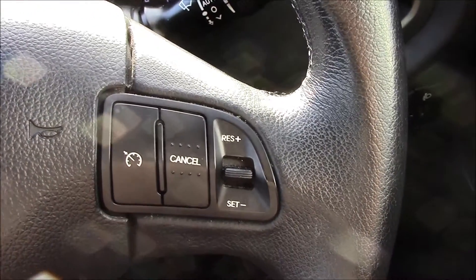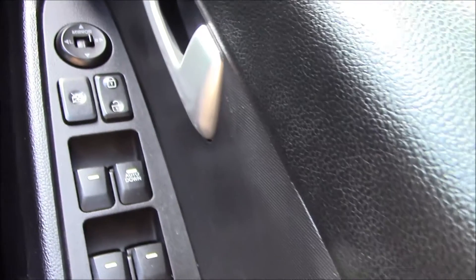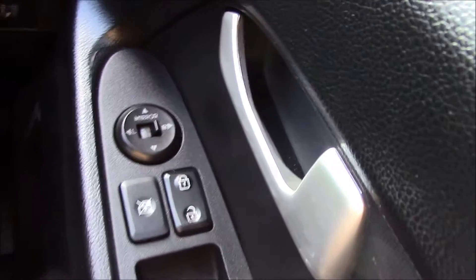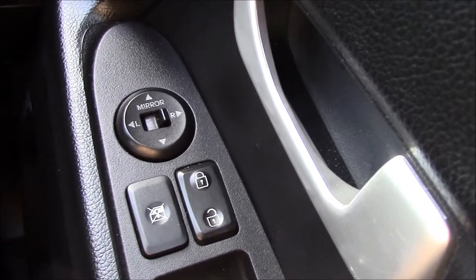There is also a trip computer. The driver has full control of all electric windows and electric wind mirrors in the vehicle. There are also child-proof rear locks, which is really handy when travelling with small children.